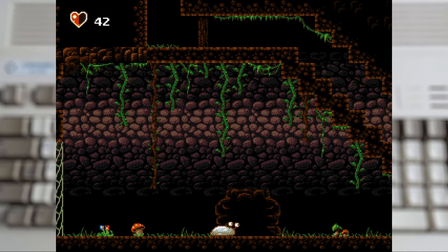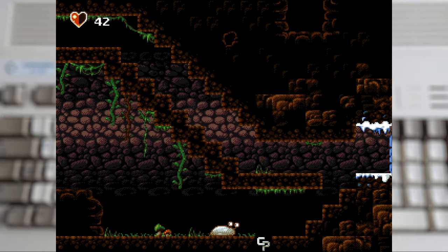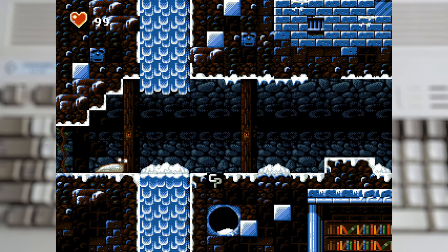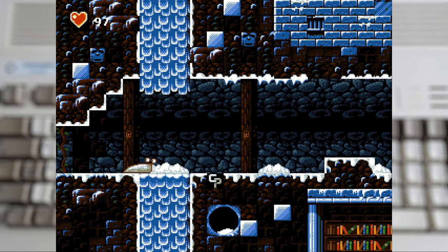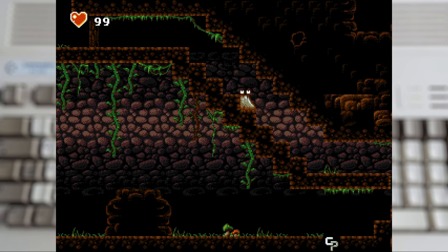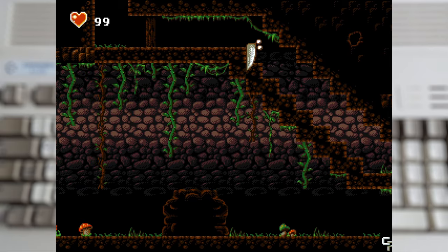Now like all good Metroid-style games, it likes to dangle new areas or blockages that you can't get past as you go along. And the first instance of this is the cold zone — an area that will sap our health. So we're going to need to explore more, all while still just using that basic movement set.